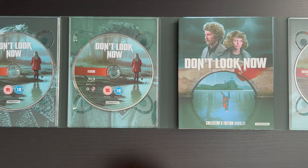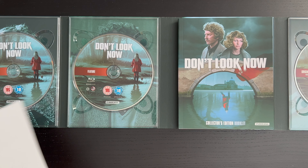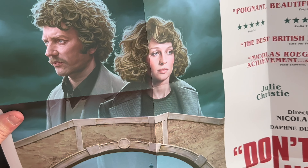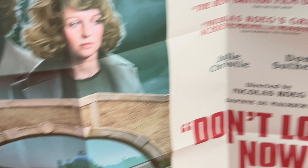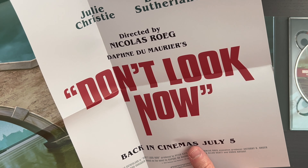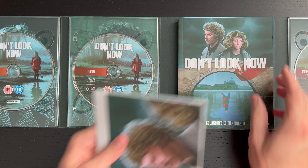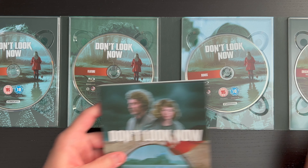And then last up here we have just a single-sided poster of that newly commissioned art — really beautiful, painterly type art. And then there's info about the brand new 4K restoration and info about the film. So a great poster included there as well.